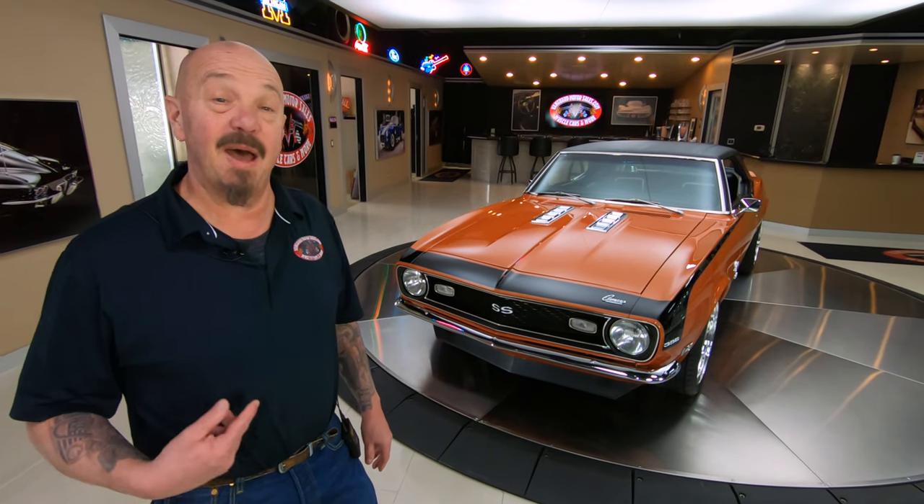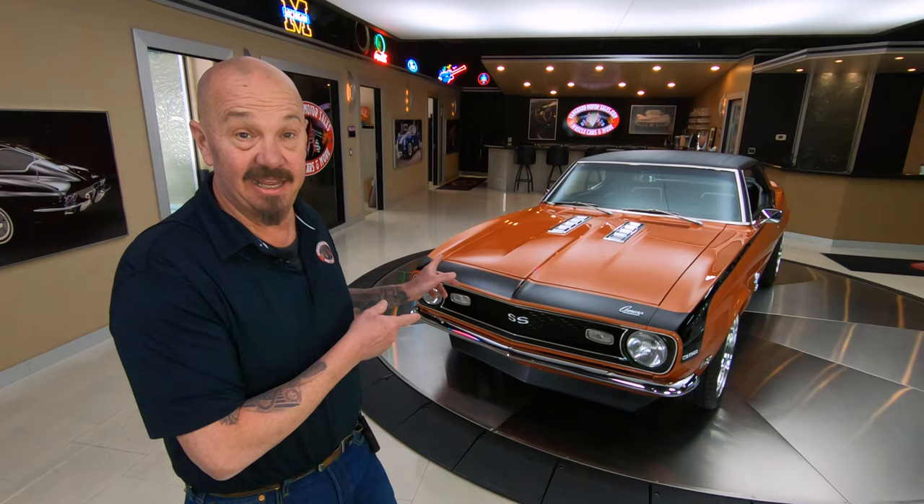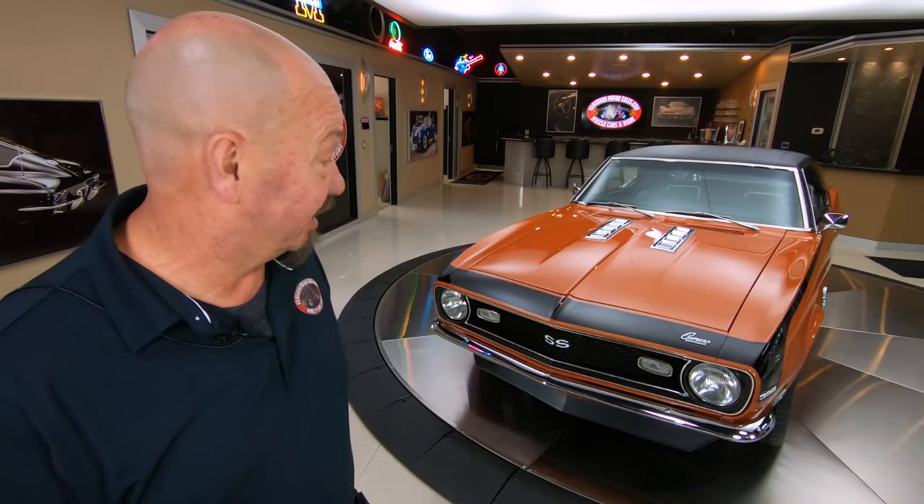Welcome back to Vanguard Motor Sales. I'm Greg and that's the 68 Camaro. That thing is absolutely beautiful, guys. It's got a big block under hood and she's been stroked out to 496. Let's take a look.